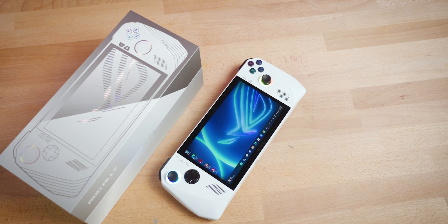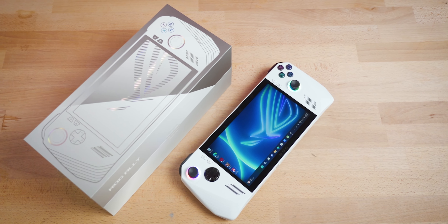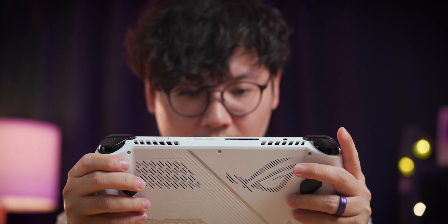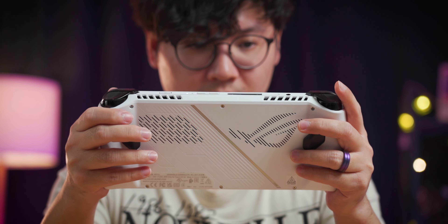Nonetheless, we'll still have to wait until Q3 2023 for the ROG Ally to be launched here in Malaysia. We'll find out then just how much it will be priced at. If it's around the $699 US dollar price point, this is certainly a handheld gaming console to look out for.